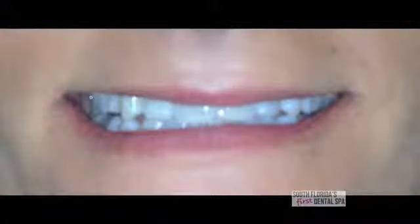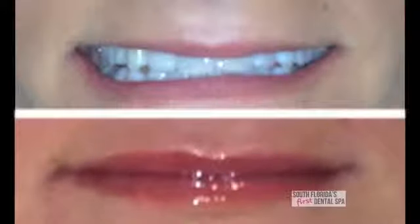Here we have a woman who came in who had really small lips, and she didn't want them to look really big, but she wanted to have just a little bit more lip. So this is her before and this is her after. I made her lips fuller by using Restylane filler for the lips.